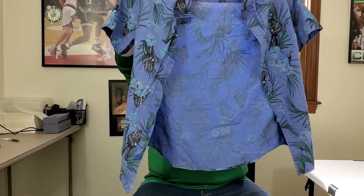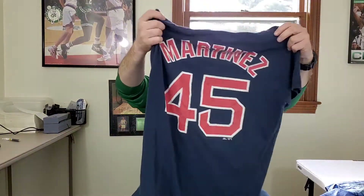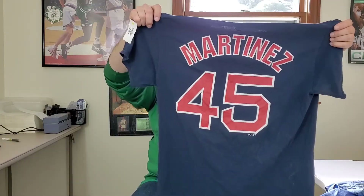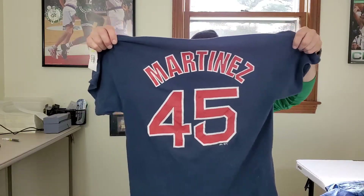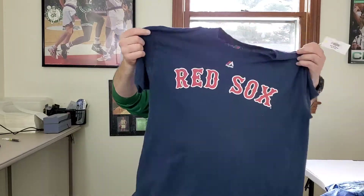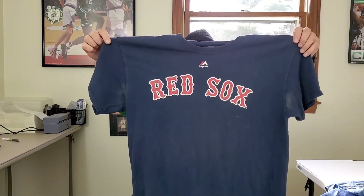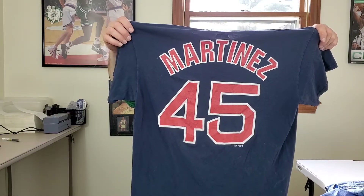Hopefully close to 30 bucks for that. This here is a Pedro Martinez number 45 Boston Red Sox t-shirt. It has some pit staining which I didn't notice, but I'm gonna pre-treat it and see if I can make it look better. It's a men's size large — there's probably not too many of these on eBay, so I picked it up. Hopefully I can clean it up and get around 25 bucks for that.